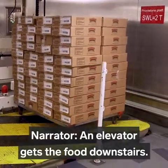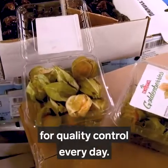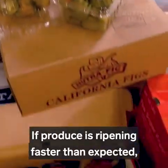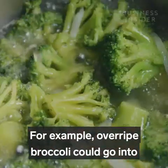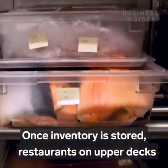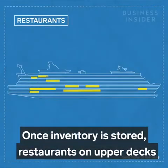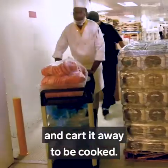An elevator gets the food downstairs. Jarrett's team checks all the food for quality control every day. If produce is ripening faster than expected, they try to work it into another meal — for example, overripe broccoli could go into broccoli cheddar soup instead of being tossed. Once inventory is stored, restaurants on upper decks put in food orders with Jarrett. Chefs come downstairs, pick up their order, and cart it away to be cooked.